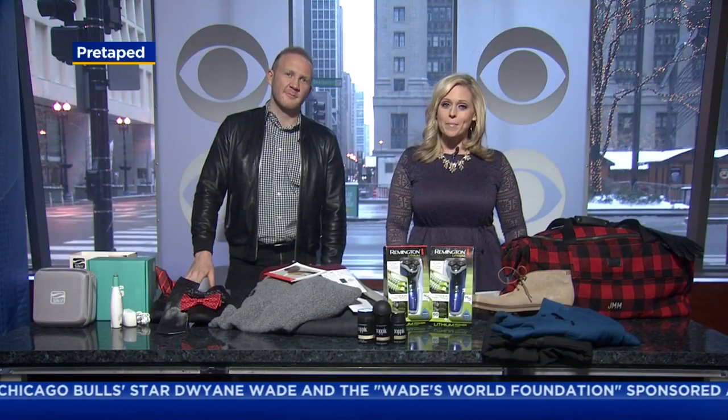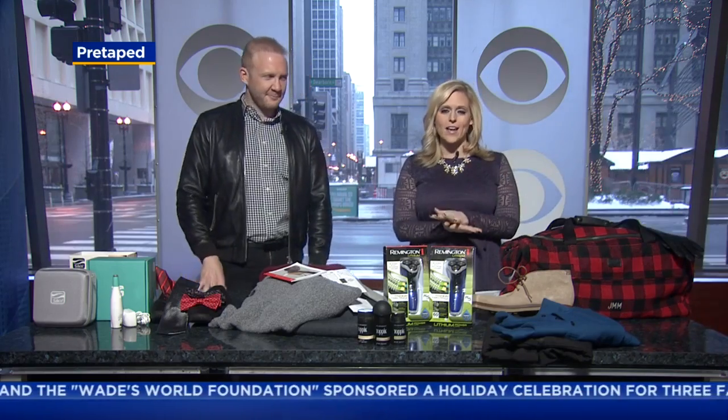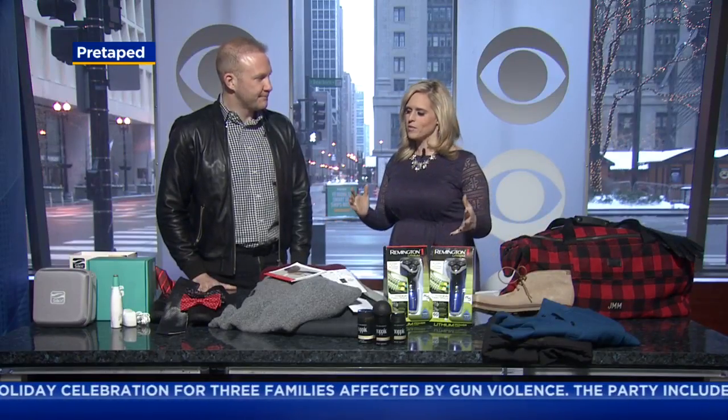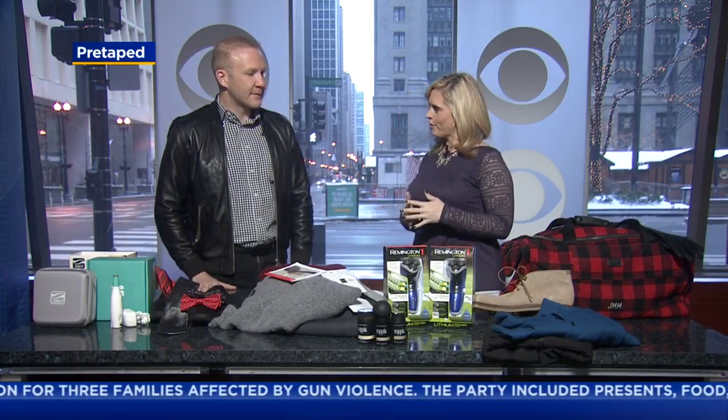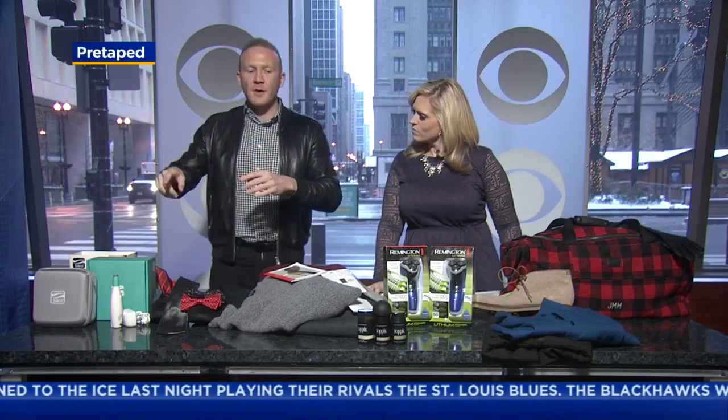Christmas is just one week away, and if you're still shopping for the men in your life, we've got a few ideas this morning. Joining us today is lifestyle expert Josh McBride. Are you seeing any trends this year? A lot of grooming stuff — everyone's going right back to grooming. Stocking stuffers: small is sometimes better. You don't always have to go for the really large stuff. I've worked with some great brands to bring everybody some really great deals. Let's jump in.